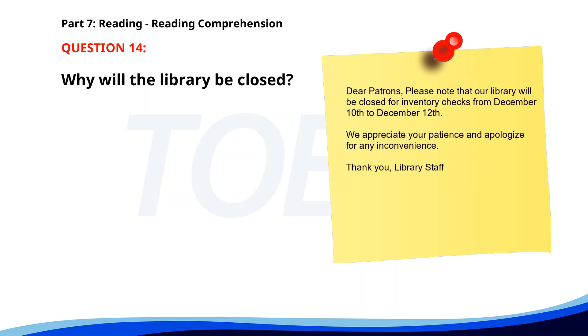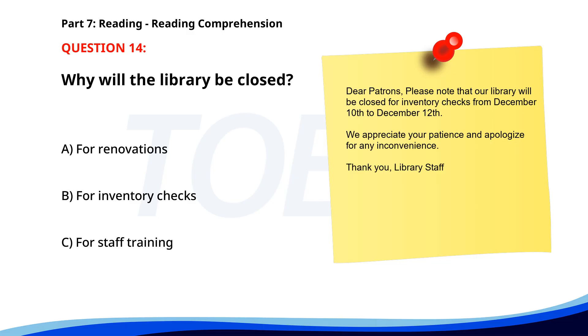Number 14. Dear patrons, please note that our library will be closed for inventory checks from December 10th to December 12th. We appreciate your patience and apologize for any inconvenience. Thank you, library staff. Why will the library be closed? A. For renovations. B. For inventory checks. C. For staff training. The correct answer is B. For inventory checks.